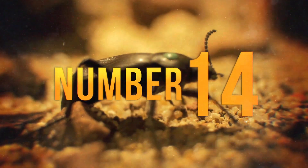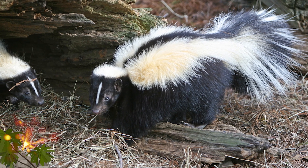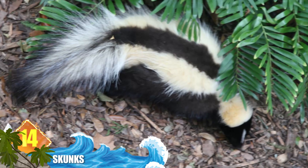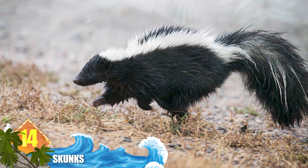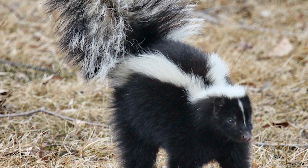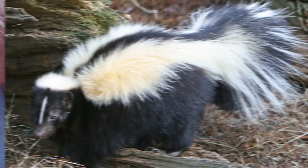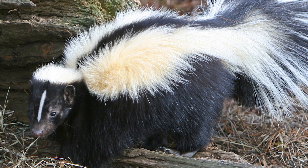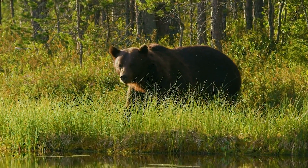Number 14: Skunks. These critters are identified by their distinct black-and-white colouration, which is a warning to would-be predators. They likely have one of the best-known defence mechanisms in the animal kingdom — if you've ever had the misfortune to smell it, you'll never forget it. Skunks belong to a family noted for having scent glands that produce powerful odours. Their stench can be detected for miles as it's carried downwind, with the critter able to accurately aim their assault from up to 10 feet away, or 3 metres.